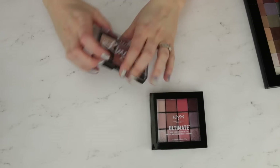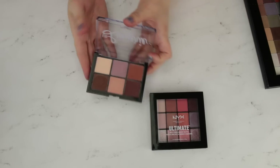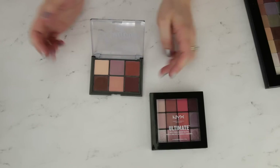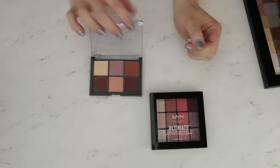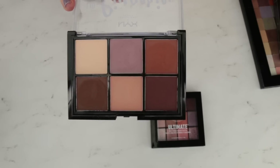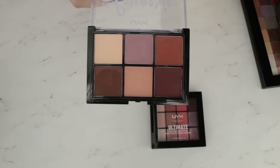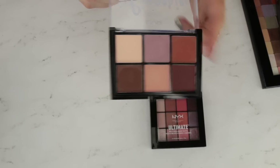Probably my favorite NYX palette is the NYX Lids Lingerie. This is super affordable — I think it's $9.99 or around that. It's just a range of six different matte shades, but I love the fact that you've got warm shades, cool tone shades, transition, brow bone, and two different deepening shades. The number of looks you can get out of just these six colors is amazing. This is a fantastic pairing palette. I have frequently traveled with this — it's very sturdy, and I'll just pop a couple of metallic shimmer single shadows in my travel bag alongside it.